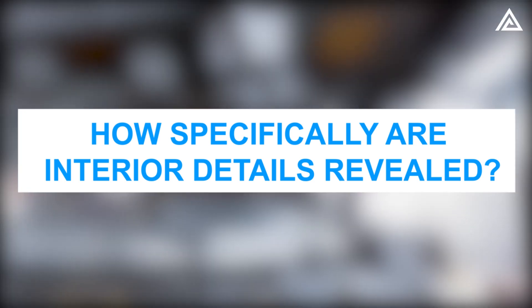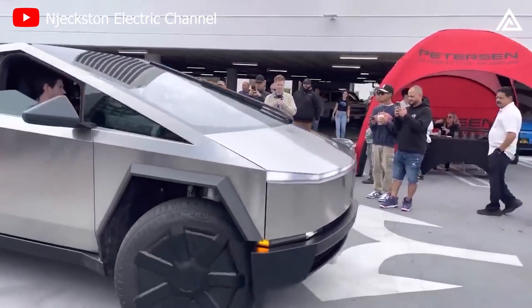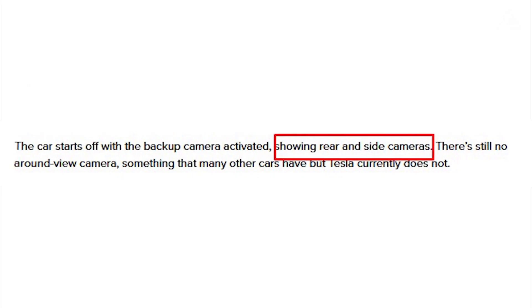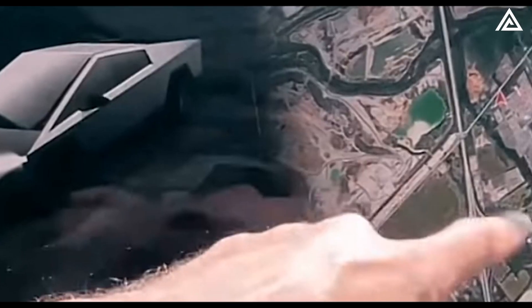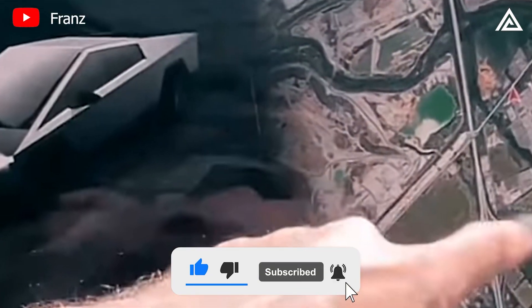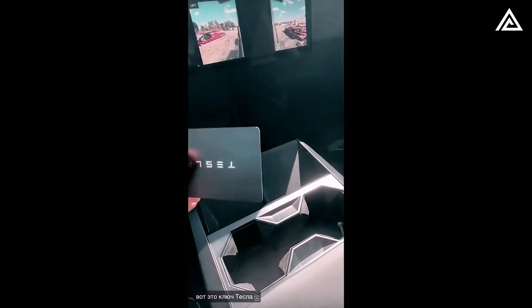How specifically are interior details revealed? The recently surfaced video has peeled back the veil on the Tesla Cybertruck's interior, revealing a suite of intriguing details that tech and auto enthusiasts have been itching to explore. The interface kicks off with an activated rear-view camera, showcasing not only the rear but also the side views — a feature that notably doesn't extend to a surround view, something available in various other vehicles but not in the current Tesla lineup. The interface responds smoothly to user interactions with the map, maintaining a familiar Tesla layout with the map on the right and vehicle display on the left, albeit separated by a soft line rather than a hard divide. A notable feature on the screen is the swipe-to-change-gears indicator, aligning with other new Tesla models, while the rear-view camera sports a hexagonal design, almost mirroring the octagonal design seen in the cup holders.